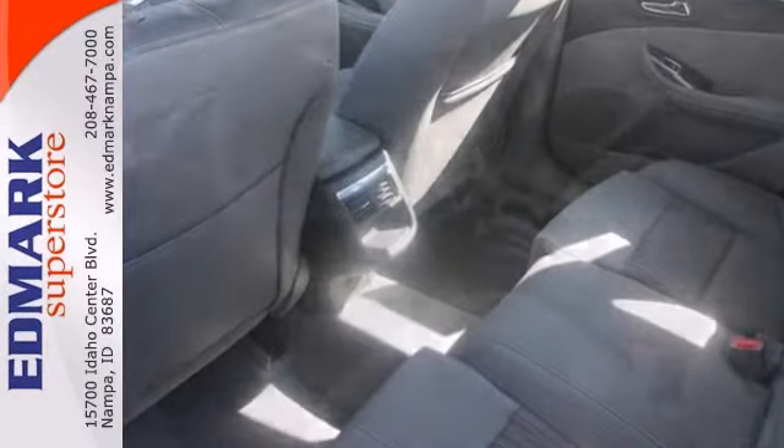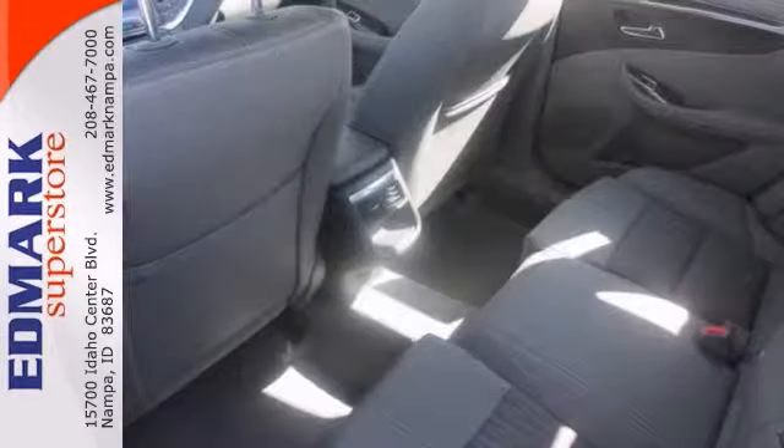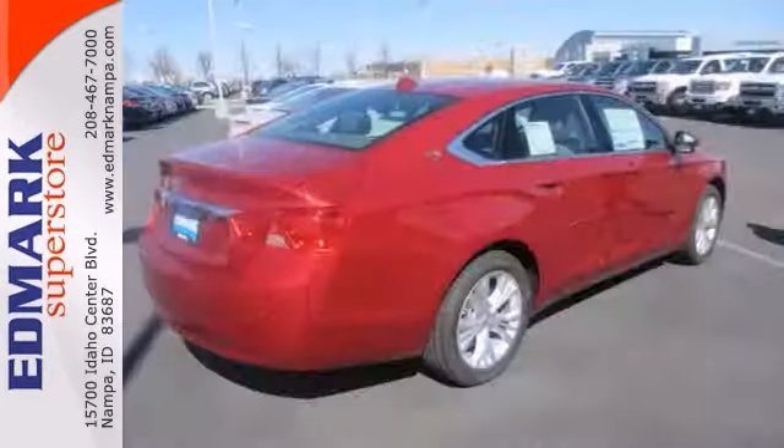This Impala is nicely equipped. It has Bluetooth, climate control, and it even comes with navigation. It also has heated outside mirrors for those winter months, as well as keyless entry.